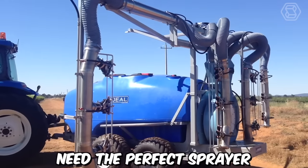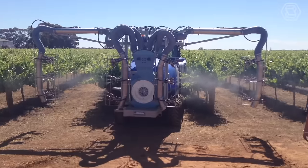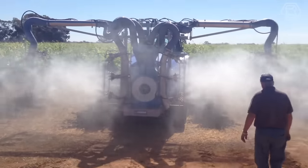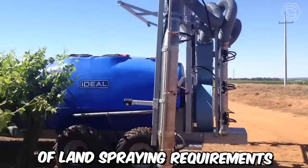Need the perfect sprayer for your garden or vineyard? The Ideal Vineyard Sprayer is the best solution. This Ideal Herbicide single-row sprayer is manufactured using high-quality Italian components and is definitely designed for long-term durability. This machine is crafted to meet a wide range of land spraying requirements.